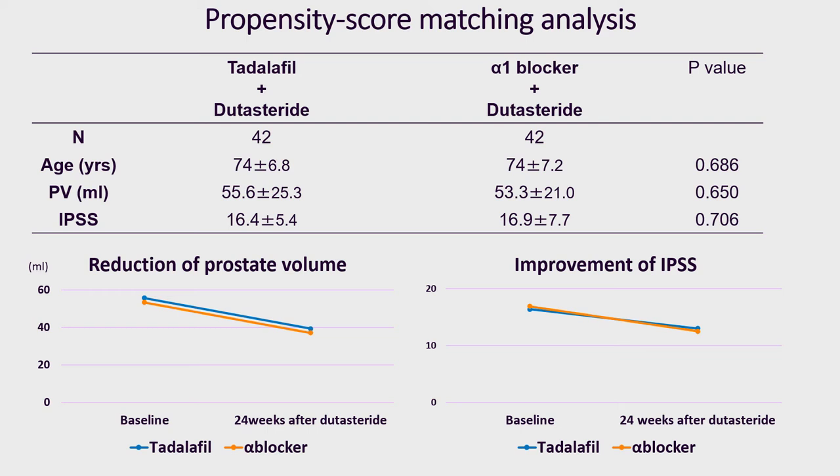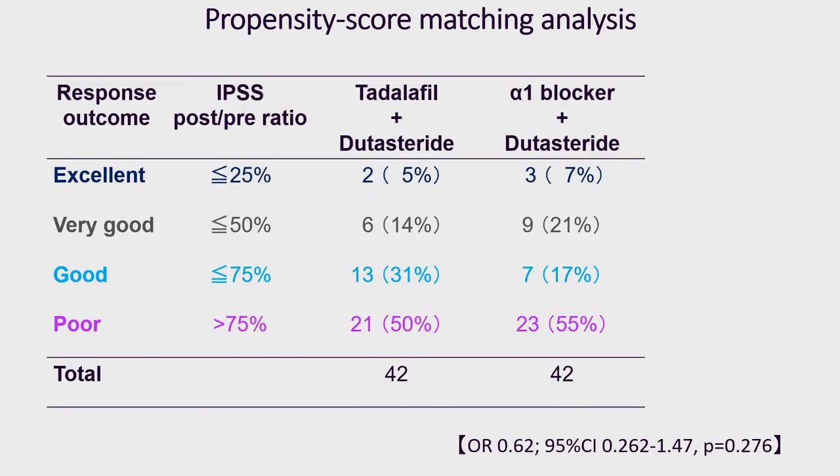Serum PSA was decreased by 52% and serum testosterone was not changed. Propensity score matching identified 42 matched pairs of patients. The improved IPSS and reduction of prostate volume was similar between patients treated with dutasteride add-on treatment to tadalafil or alpha-blocker. The response evaluation based on the change ratio of IPSS shows there were no significant difference between the tadalafil-dutasteride treatment group and the alpha-blocker-dutasteride treatment group.